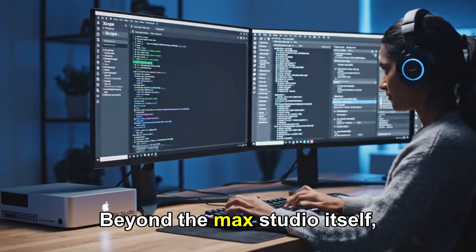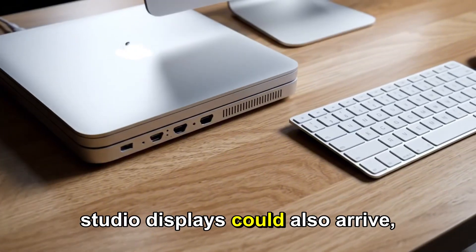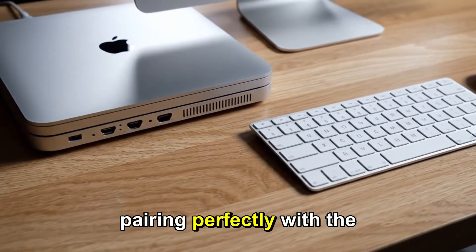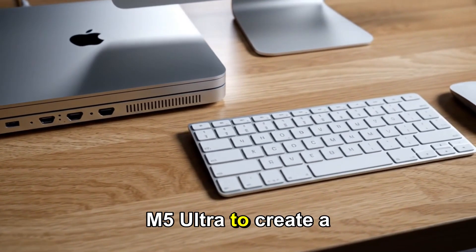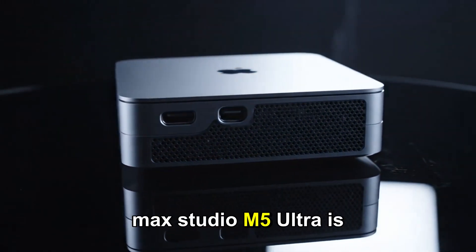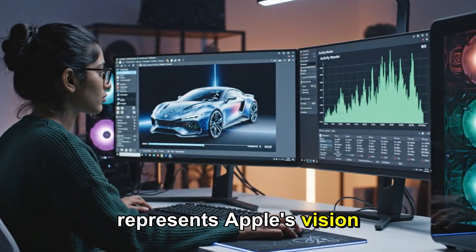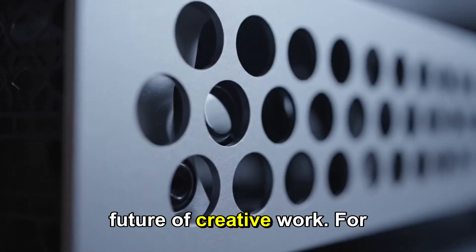Beyond the Mac Studio itself, rumors suggest new Studio displays could also arrive, pairing perfectly with the M5 Ultra to create a fully optimized professional workstation. The Mac Studio M5 Ultra is not just about numbers and benchmarks — it represents Apple's vision for the future of creative work.